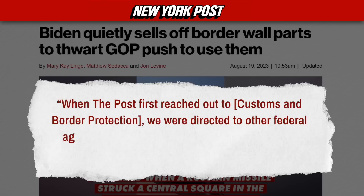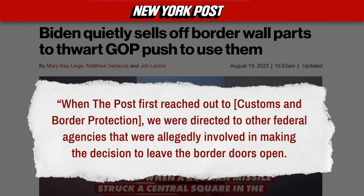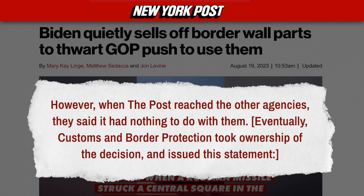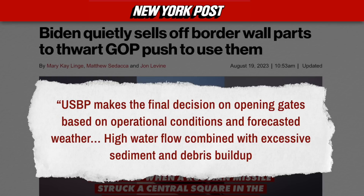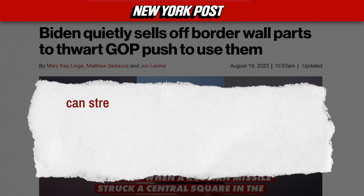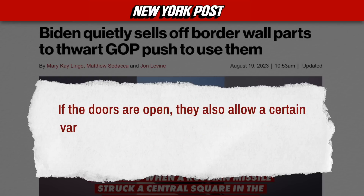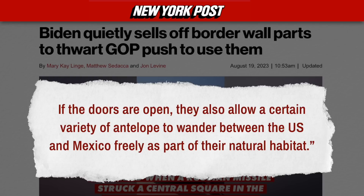So to summarize: one of the absolute busiest areas for illegal crossings happens to be exactly where the border wall is open. The Border Patrol agents were told to open the gates; they did, but would often close them again to stop illegal traffic. So the top brass at Customs and Border Protection had the gates welded open so nobody can close them. When the New York Post reached out to CBP, they were directed to other federal agencies — but those agencies said it had nothing to do with them. Eventually, CBP took ownership and issued this statement: U.S. Border Patrol makes the final decision on opening gates based on operational conditions and forecasted weather. High water flow combined with excessive sediment and debris can stress or compromise the design integrity of the barrier. Once the rain or flood event is over and debris is removed, the gates can be closed and secured.